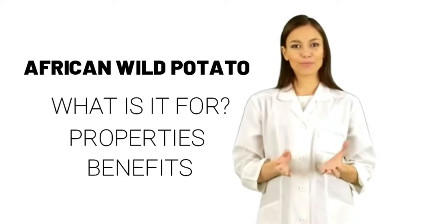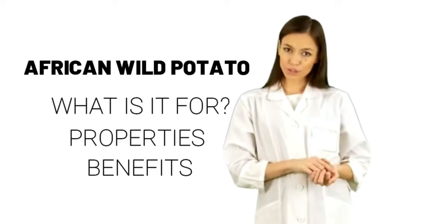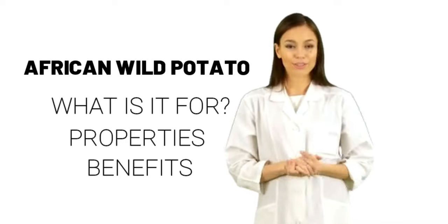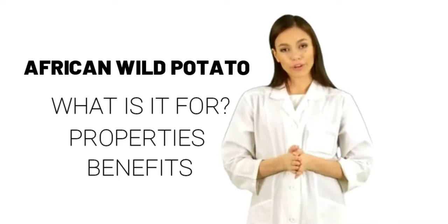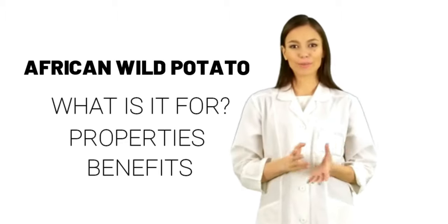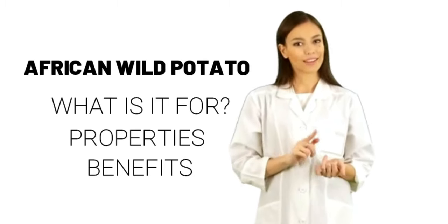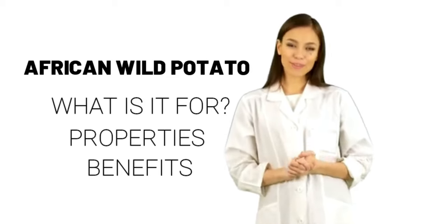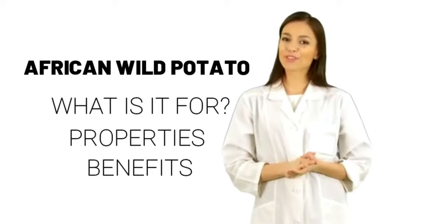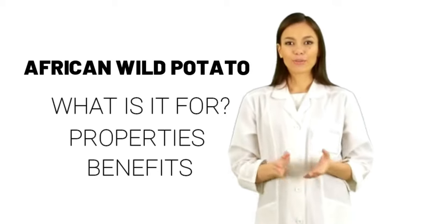Interactions. Medications changed by the liver (cytochrome P450 3A4 / CYP3A4 substrates) — interaction rating: moderate. Be cautious with this combination; talk with your health provider. Some medications are changed and broken down by the liver. African wild potato might decrease how quickly the liver breaks down some medications, potentially increasing their effects and side effects. Some medications changed by the liver include lovastatin (Mevacor), ketoconazole (Nizoral), itraconazole (Sporanox), fexofenadine (Allegra), triazolam (Halcion), and many others.